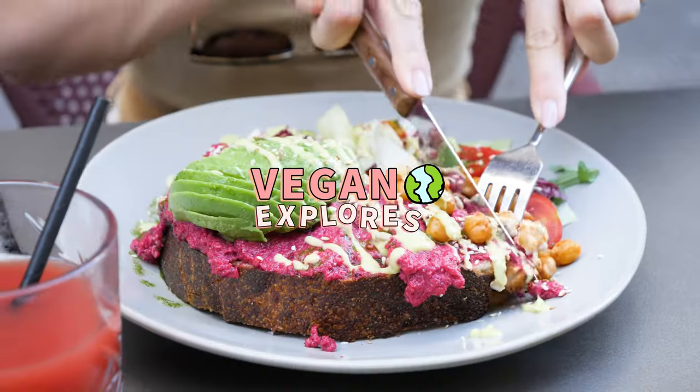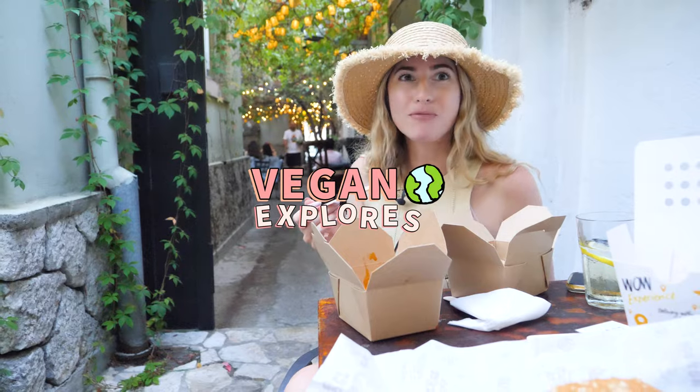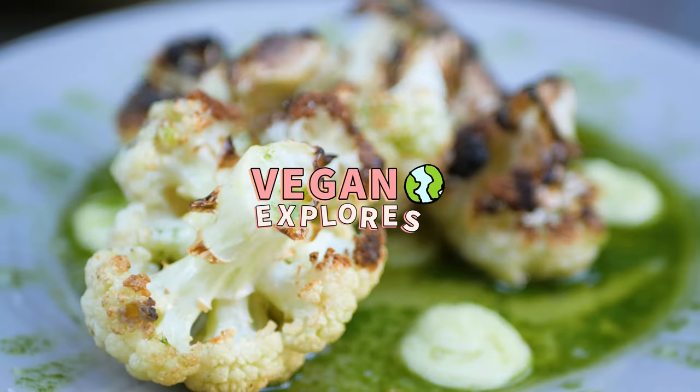Hello everyone, welcome back to Vegan Explores. I'm Charlotte and I travel the world with my husband Corey. In this video we are on the hunt for the best vegan food in Belgrade, Serbia.